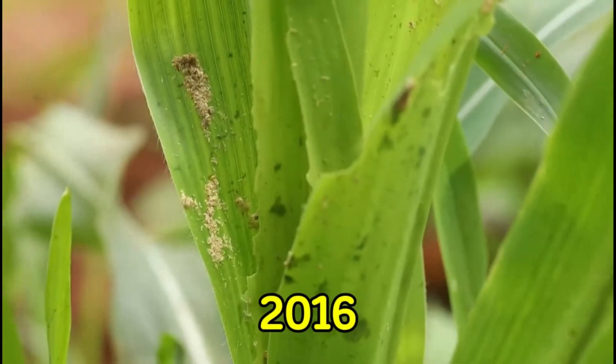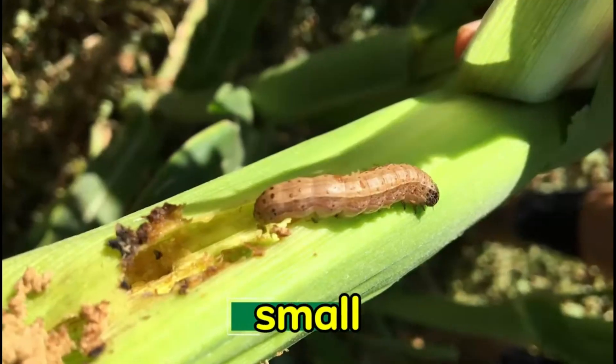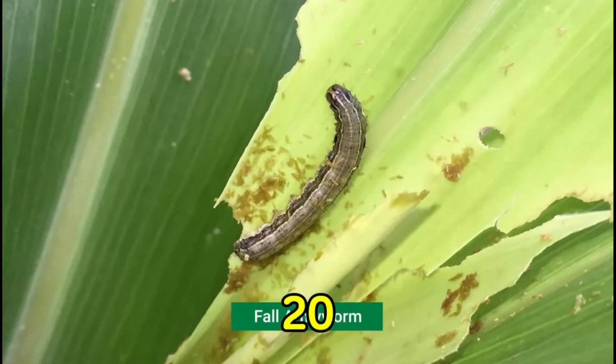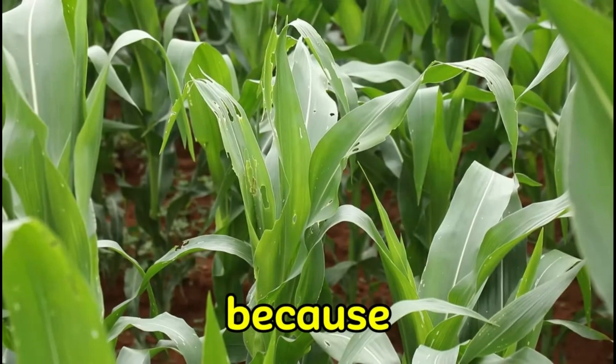in early 2016. And since its introduction, this insect has significantly impacted livelihoods of small-scale farmers across the African continent. You can actually plant like 20 acres of land in Nigeria and get just half of it at the end because of these pests.